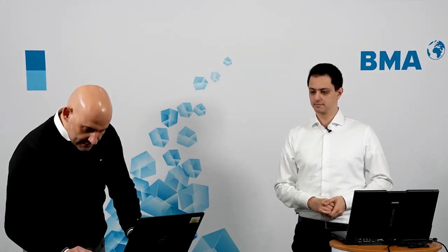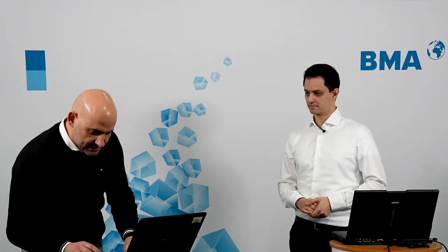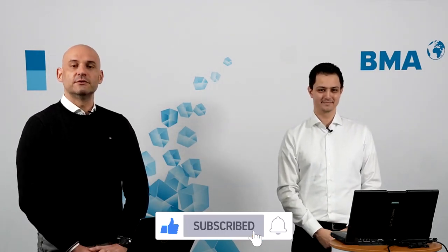A final question asks whether charge or discharge interlock signals from a customer DCS system can be received in the BMA control system — Eduardo confirms this is definitely possible. José closes the webinar, thanking Eduardo and his department, and invites viewers to the next BMA webinar.